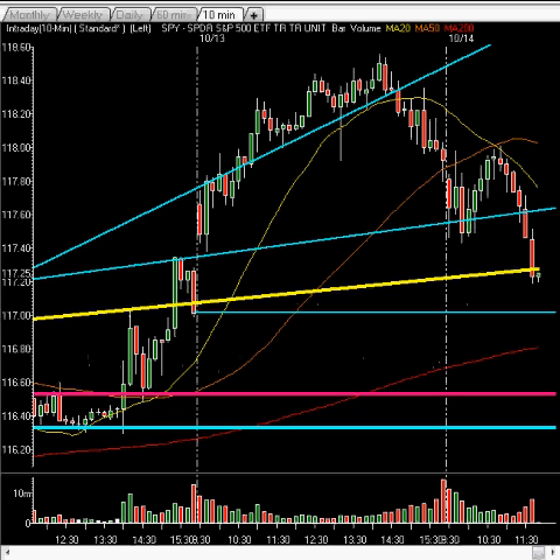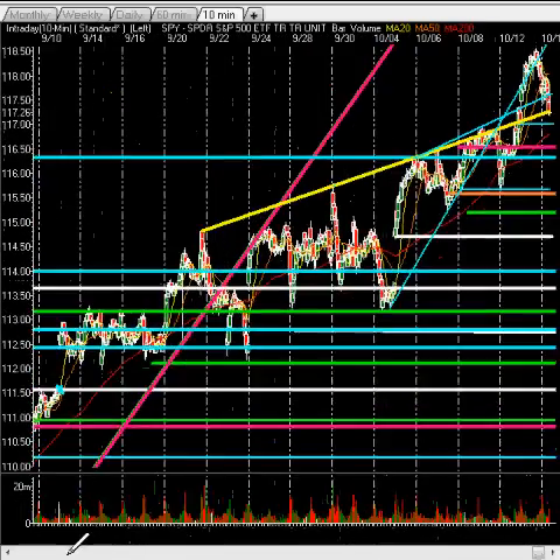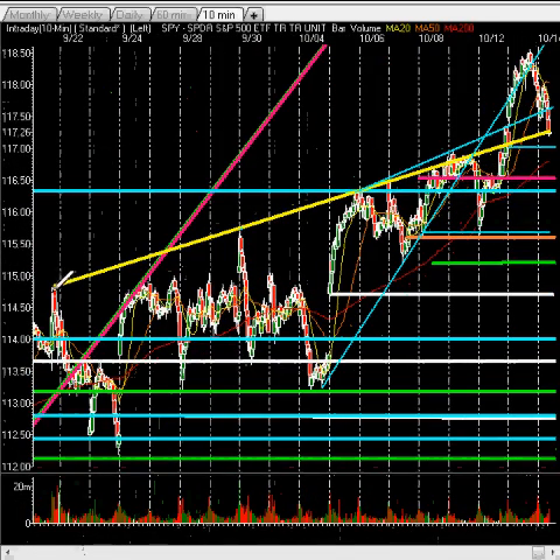We are seeing some selling in the market. Currently we're right around intraday support at the yellow trend line. The yellow trend line was a key level — if you stretch back and connect all these highs going back really to mid to late September, you can just connect them right through, and that's what we're retracing back down to.